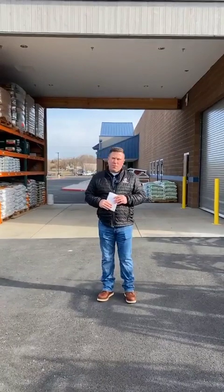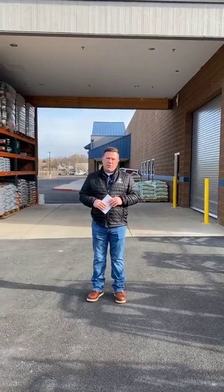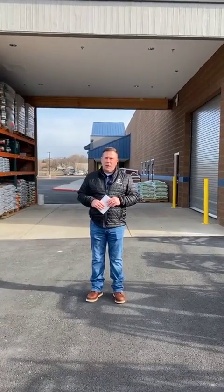Good morning, everyone. My name is TJ and I'm with Wilco Farm Stores. We're here in Prineville, Oregon this morning conducting our Facebook Live from our newest store location, set to open tomorrow, Tuesday, April 4th.